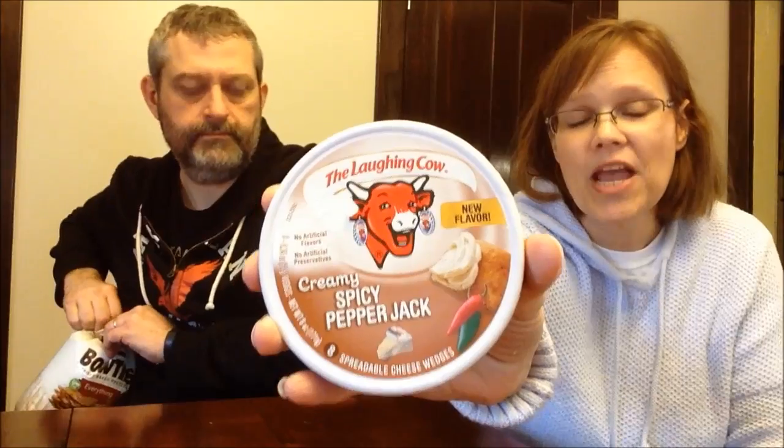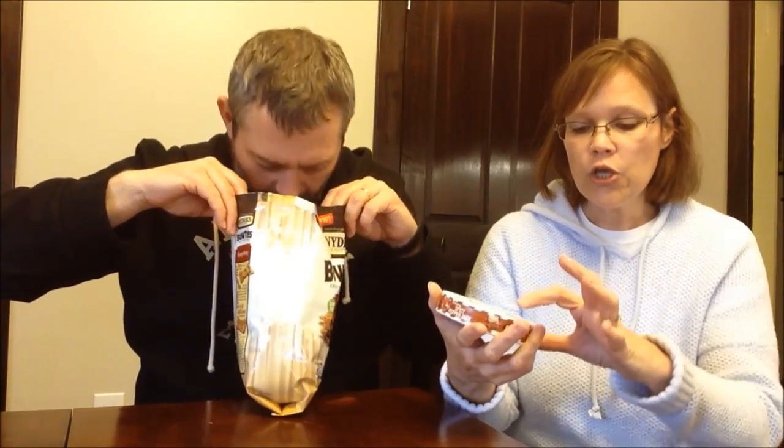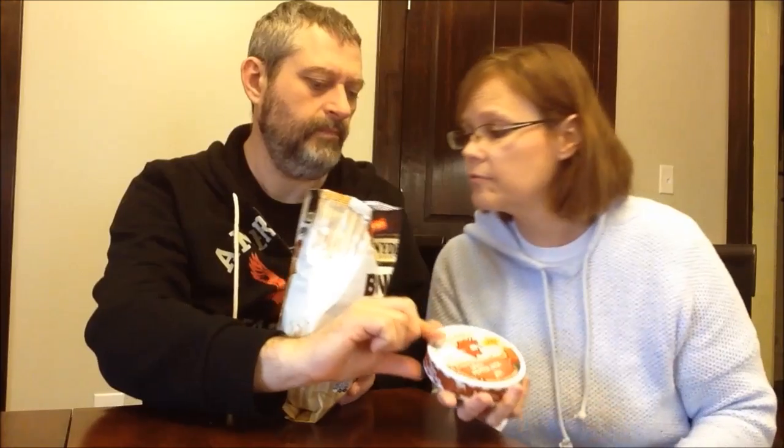We're also trying the Laughing Cow creamy spicy pepper jack cheese. This is a new flavor and it was $2.50 at Walmart — same price, $2.50, but one was Meijer and one was Walmart. These are cheese wedges; you get eight wedges. Oh, that smells really good! Each wedge is 35 calories, which is not bad at all.